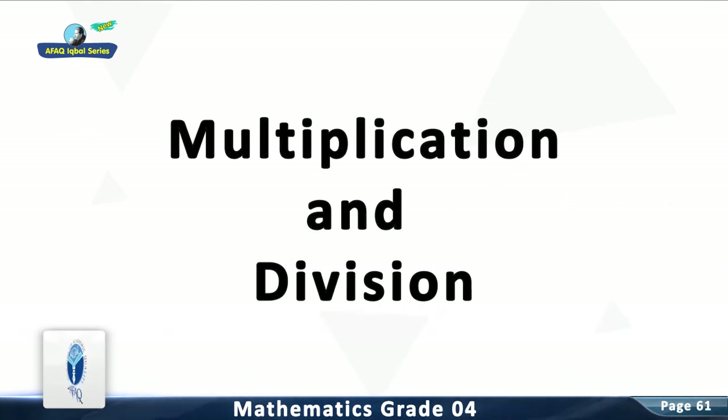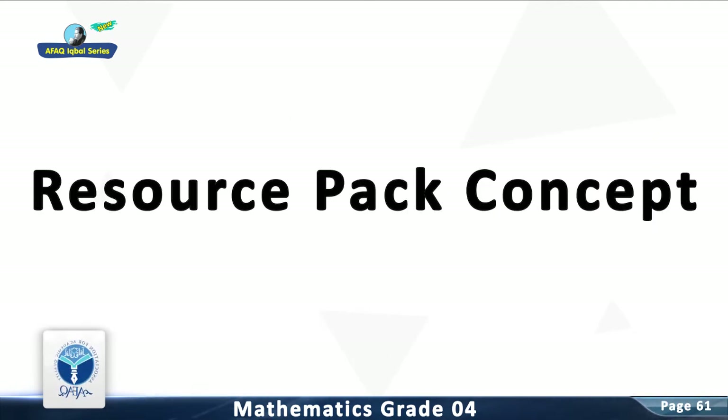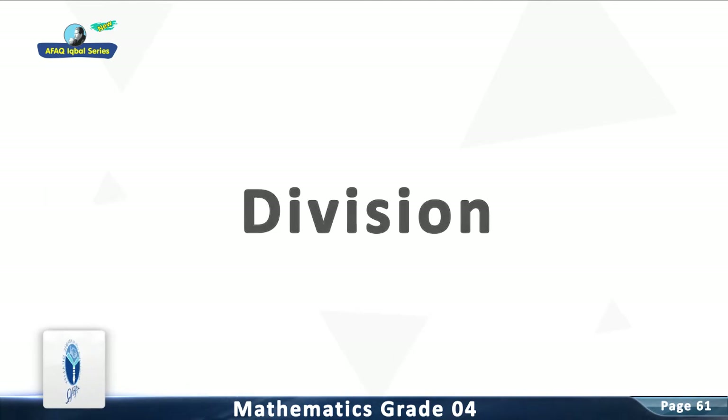Chapter 3: Multiplication and Division. Worksheet Number 15. Major Concept: Division. Resource Pack Concept: Division. Divide the following.